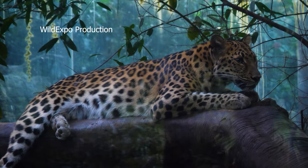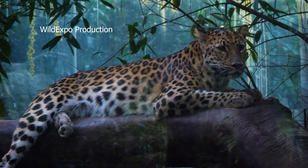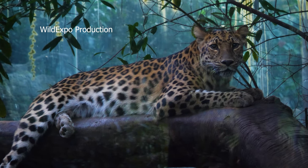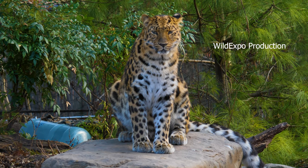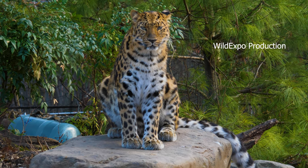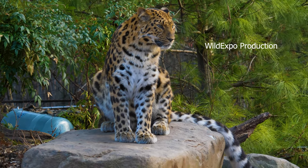Leopards are graceful and highly adaptable big cats known for their striking appearance and elusive behavior. They have one of the widest ranges of any big cat species, found in a variety of habitats throughout Africa and parts of Asia, including grasslands, savannahs, forests, and mountainous areas.